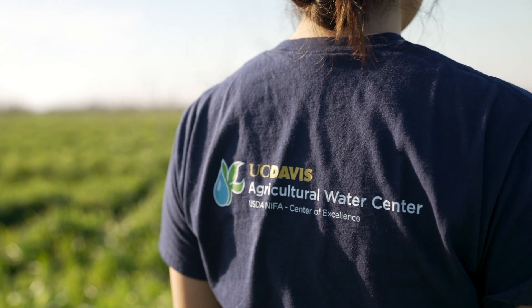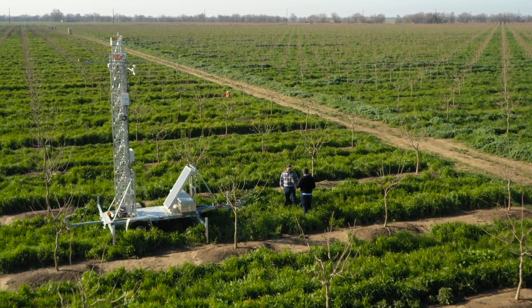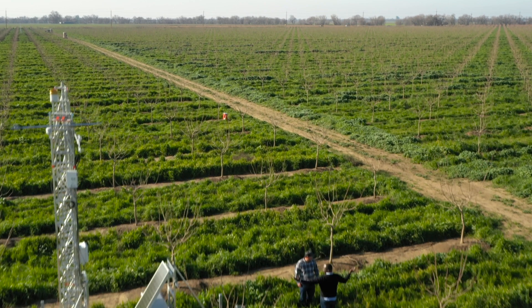There's nothing more important than working on water and food because everybody eats and everybody needs water to survive. I really enjoy working with growers to make sure they are adopting climate-smart farming practices that are not only good for the environment but also good for their economic sustainability.